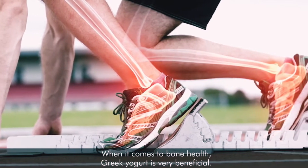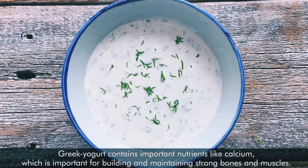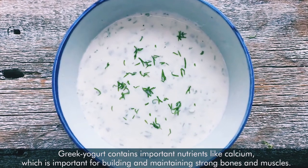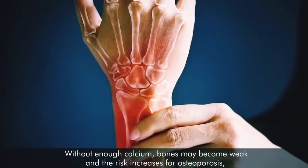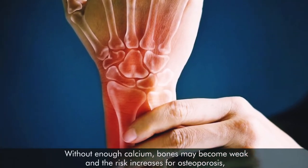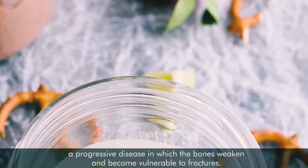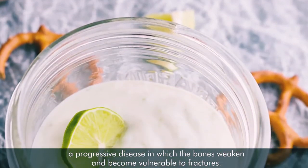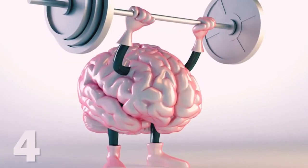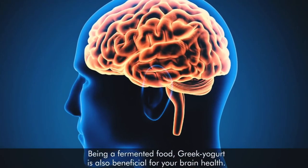Number three: supports bone health. When it comes to bone health, Greek yogurt is very beneficial. It contains important nutrients like calcium, which is important for building and maintaining strong bones and muscles. Without enough calcium, bones may become weak and the risk increases for osteoporosis, a progressive disease in which bones become weak and vulnerable to fractures.